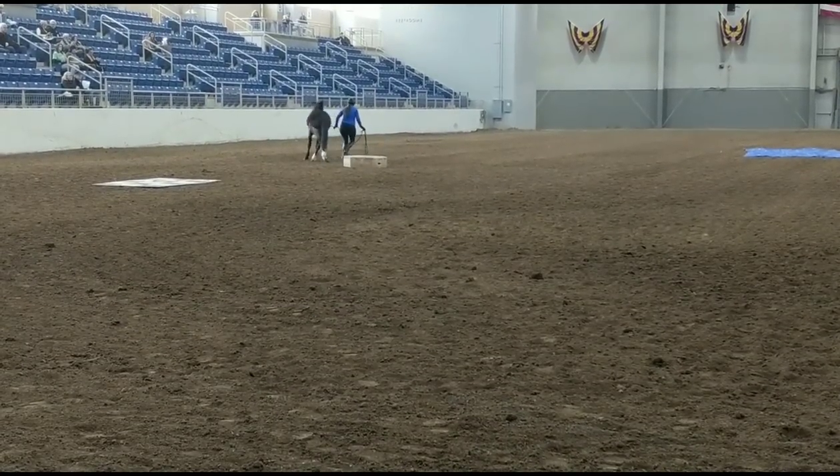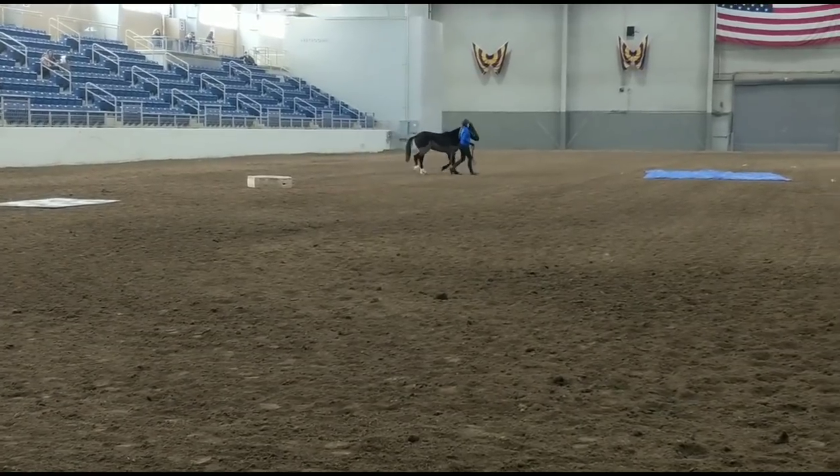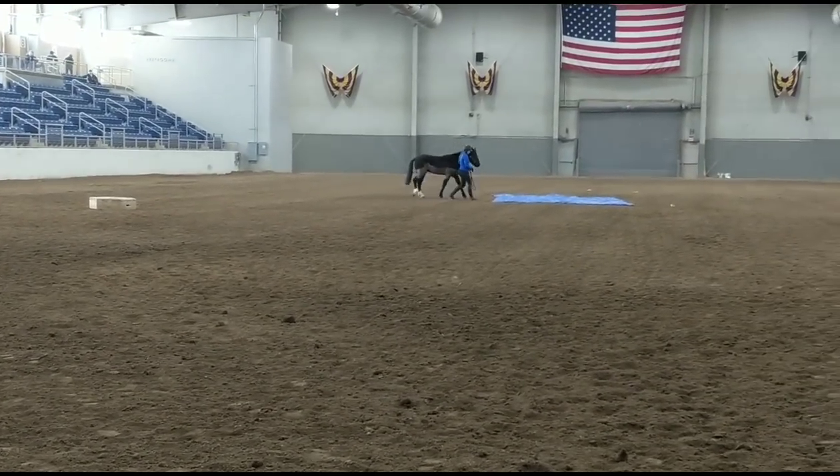I don't think the audience really knew that I was trying to do pivot turns with him, but I'm going to have to work on those a little bit just to tidy them up a little bit more.